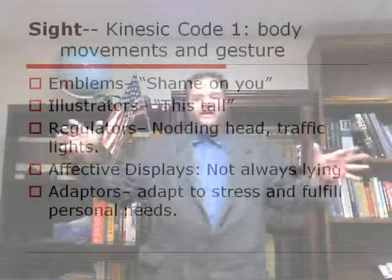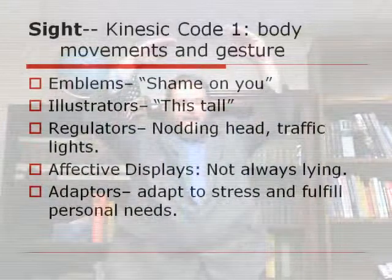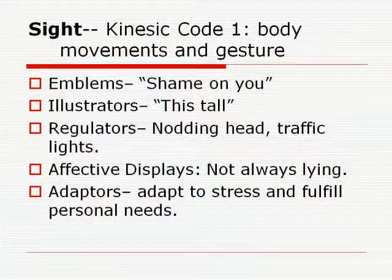Illustrators are when you illustrate something with your hands. If I say 'it's this big,' or 'it's that tall,' or 'he's as fat as that' — any of these things are our illustrators. They let us convey physical information visually.